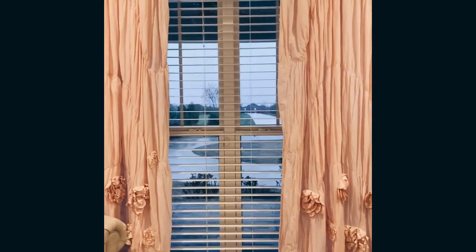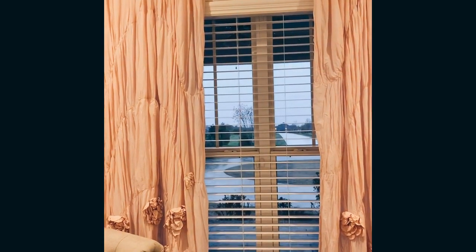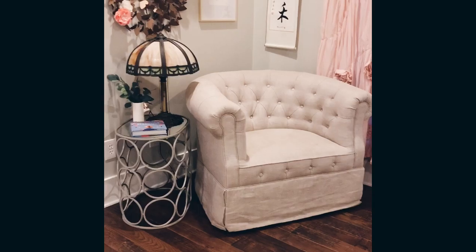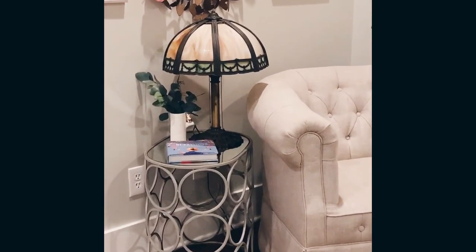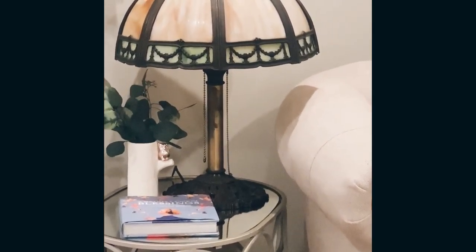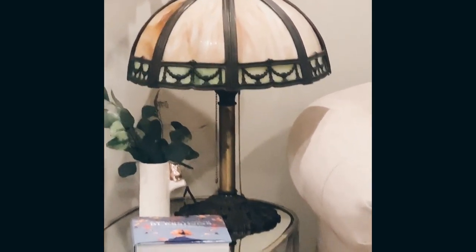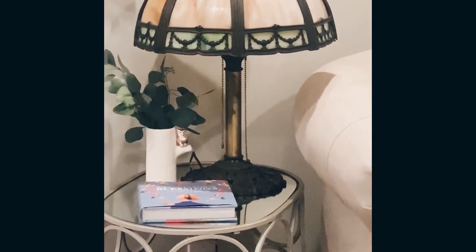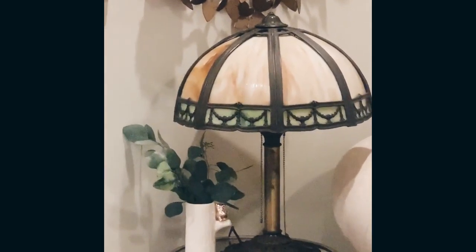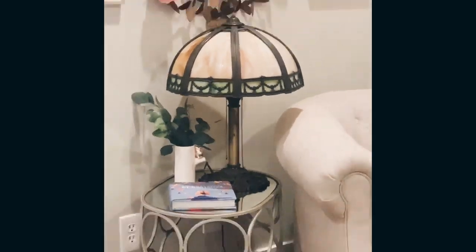Coming around, we have these cute curtains I got from Restoration Hardware Kids as well. Then the little swivel rocking chair also came from Restoration Hardware. This lamp — look how pretty this lamp is. This was actually my great aunt Ruth's. It just kind of never got claimed, and my mom brought it one day. Sometimes my design comes from me just sticking things somewhere and then ending up loving it. It's so funny how that just kind of worked out.